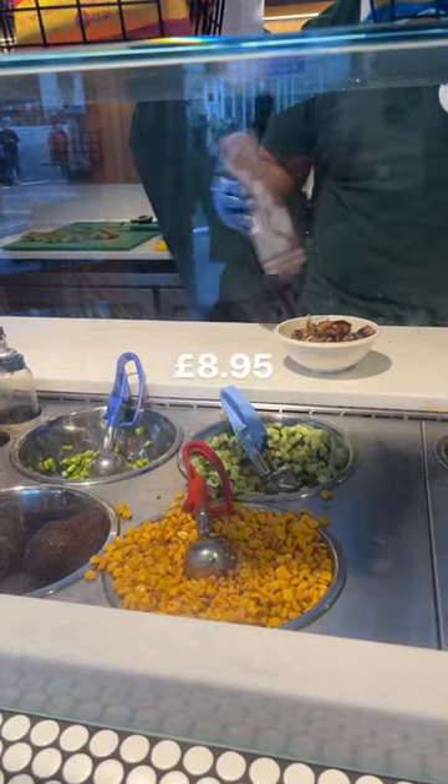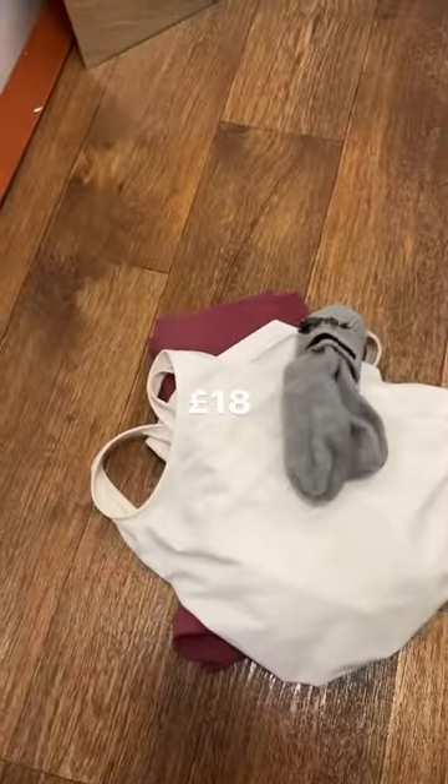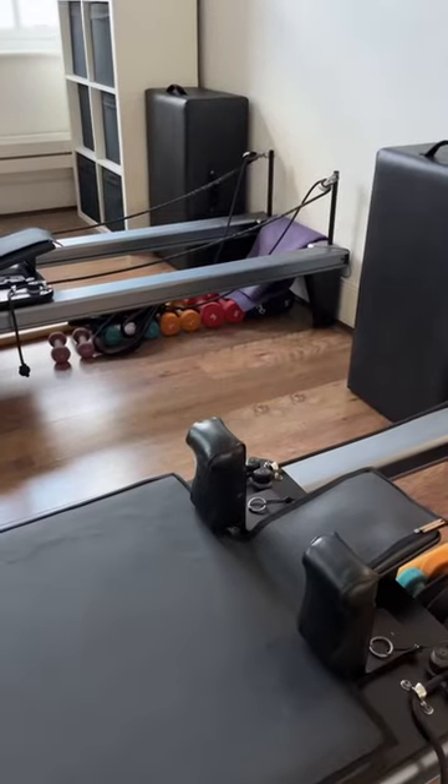For lunch I went to Sushi Dog down the road and had a vegan chicken teriyaki bowl. Then I had a Pilates session for an hour using one of my classes.